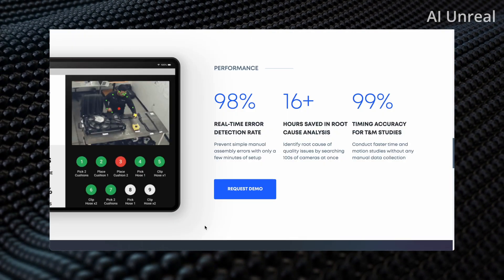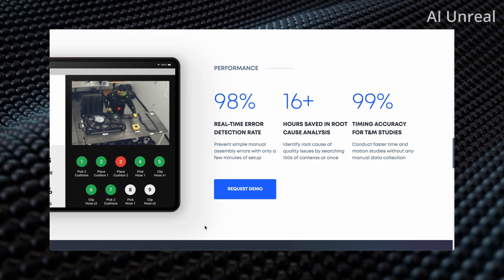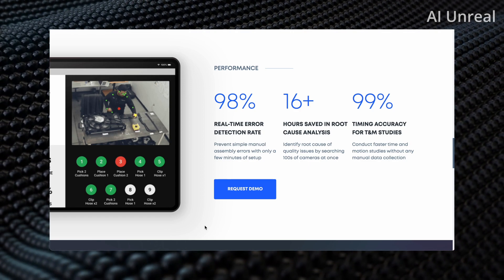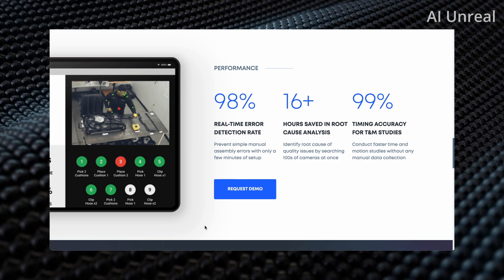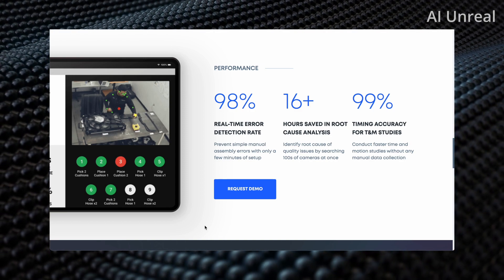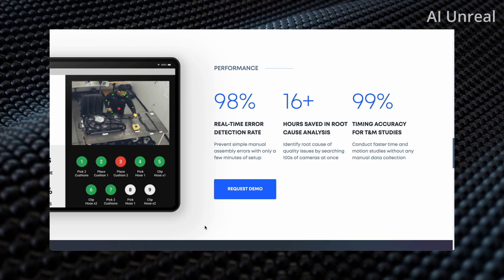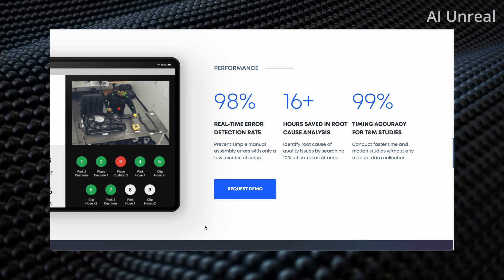Here is another visual covering that earlier video. You can see it showcases steps one through nine — pick two cushions, place cushion one, place cushion two. From my understanding, the red likely indicates an incorrect movement or a different label. Either way, imagine you're training a new hire who has never done a particular task before.